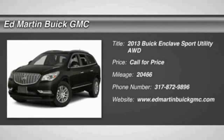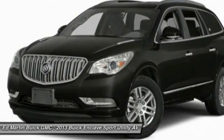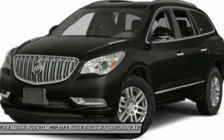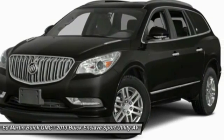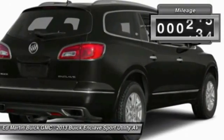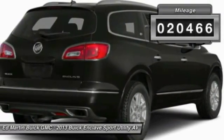The 2013 Enclave offers three rows of seats standard, with seating for up to eight passengers. Not only is it roomy and stylish, but Buick really did its homework on this vehicle — they did not cut any corners. This vehicle has less than 25,000 miles.